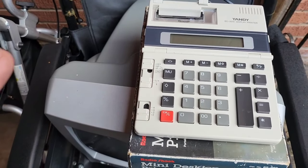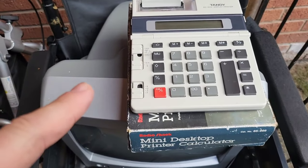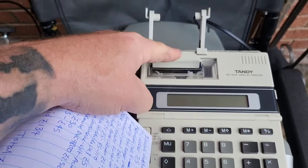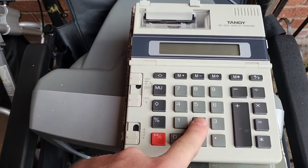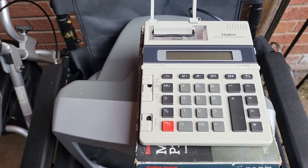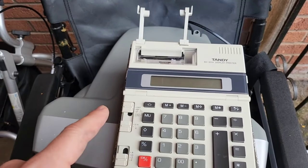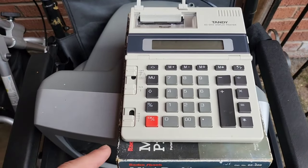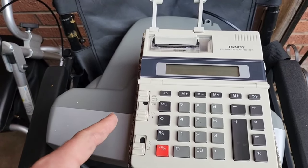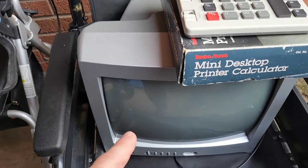This is a Radio Shack mini desktop printer calculator - it's like an old-fashioned one where you press your calculations and it'll print out like a receipt. I don't know if it works, but if it does it's going to be around the £20 to £30 mark. The Casio ones go for about £35 - this isn't a Casio so it's not as valuable, but if it works I'll put it on for about £25 with offers.